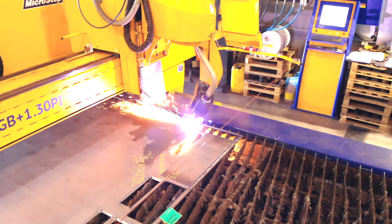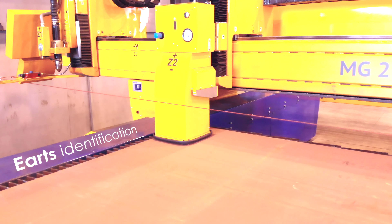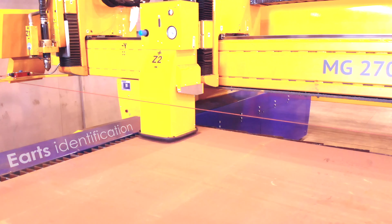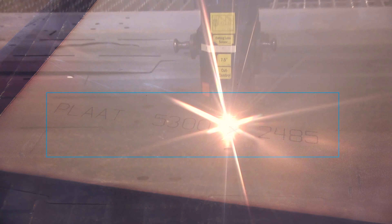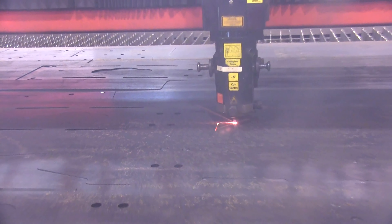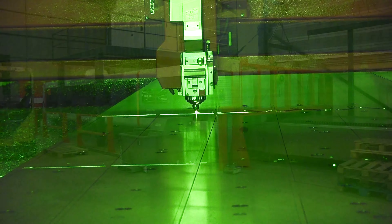Special features such as bevel cutting, common cut, and part marking are an integral part of the automatic programming chain. The part preparation is manufacturer independent, so that changing machines and cutting technology does not cause any time delay.